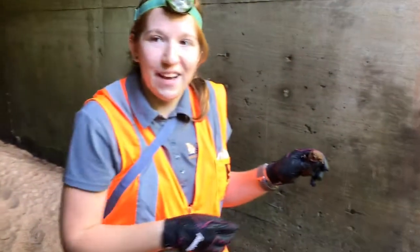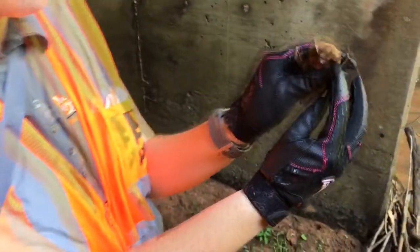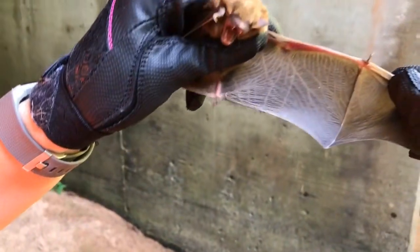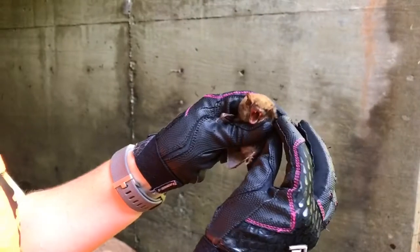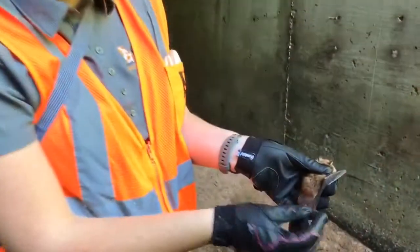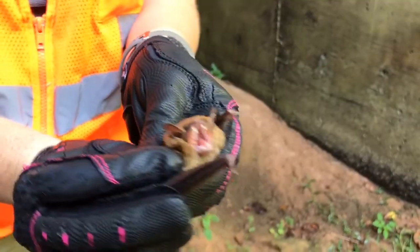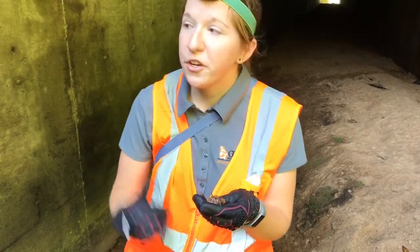So we just found our first bat in this culvert — I'll show him to you. This is a big brown bat. They are found statewide and they're pretty common — they're one of our larger species of bat. To many people they look pretty small but he's actually a pretty big bat. He has this long glossy fur and some pretty sharp teeth. They like to eat beetles. I am going to let him go and we are going to go back in the culvert and grab that tricolored bat, because that is the bat we are targeting today.